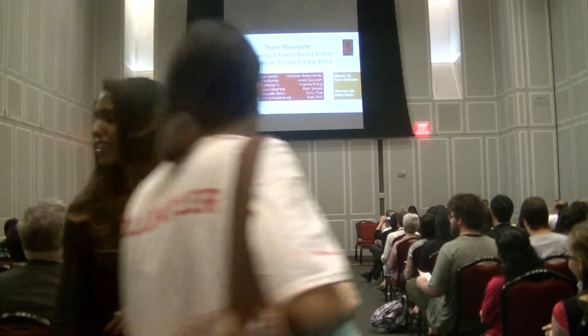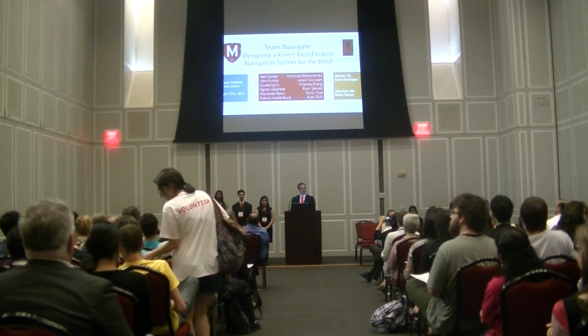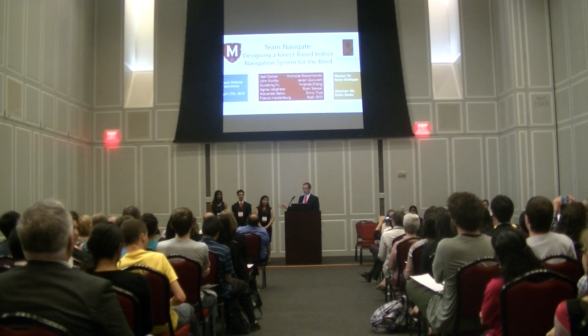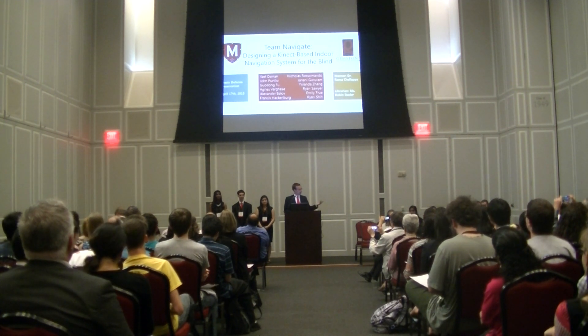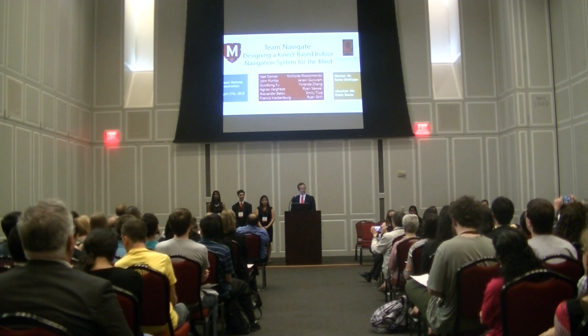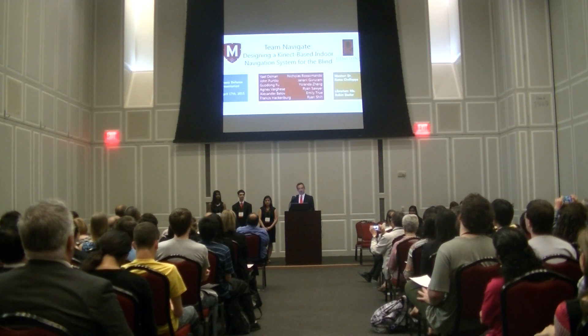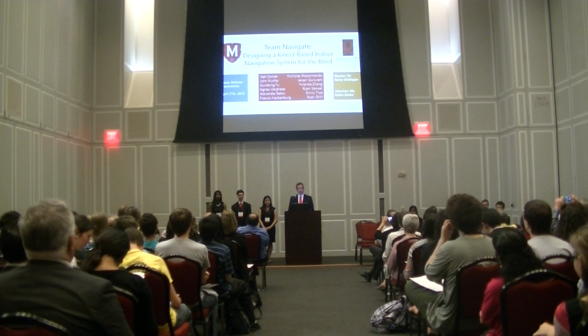Good afternoon. We are Team Navigate, and welcome to our presentation on designing a Kinect-based indoor navigation system for the blind. I'm John Perlow, and presenting with me are Emily True, Nicholas Rossimondo, Agnes Arkes, Alexander Bello, Gudon Fu, Jeremy Goodenum, Frances Hackenberg, Al Ossman, Ryan Sawyer, Ryan Shee, and Yolanda Zon. Our mentor is Professor Ronald Shloppa, Chair of the Department of Electrical and Computer Engineering.